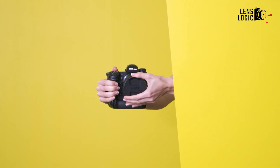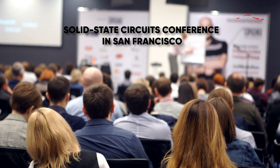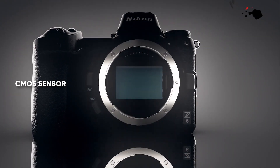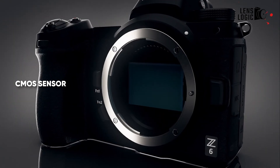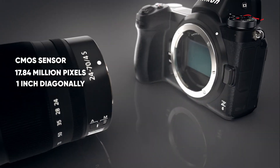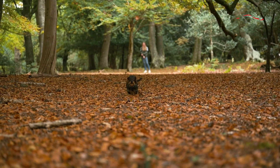The camera world is excited as Nikon unveiled a groundbreaking new sensor at the International Solid State Circuits Conference in San Francisco. This advanced CMOS sensor, boasting approximately 17.84 million pixels and a square shape around 1 inch diagonally, is set to redefine what's possible in high-speed, high-resolution videography.